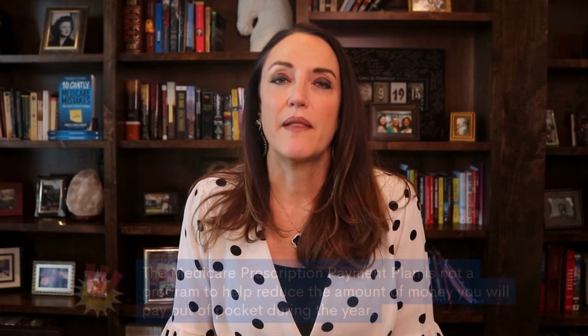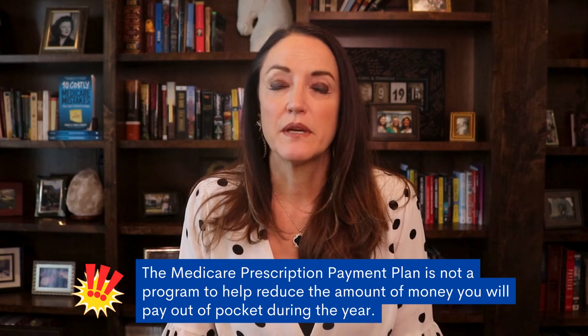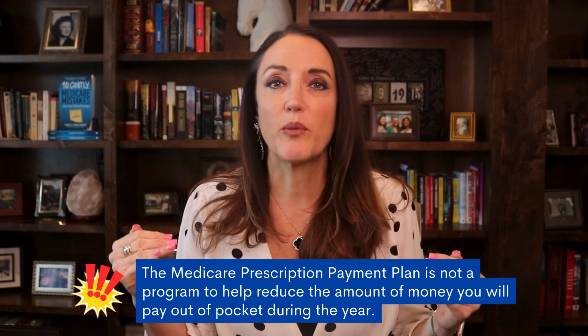An important note is that the Medicare Prescription Payment Plan is not a program to help reduce the amount of money you will pay out-of-pocket during the year. The IRA legislation is already addressing that by lowering your total out-of-pocket on Part D medications to $2,000 beginning in 2025.